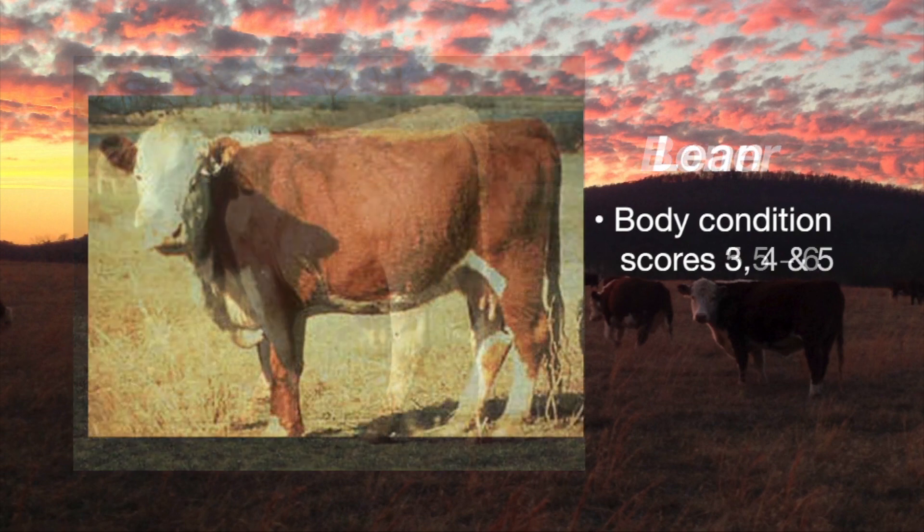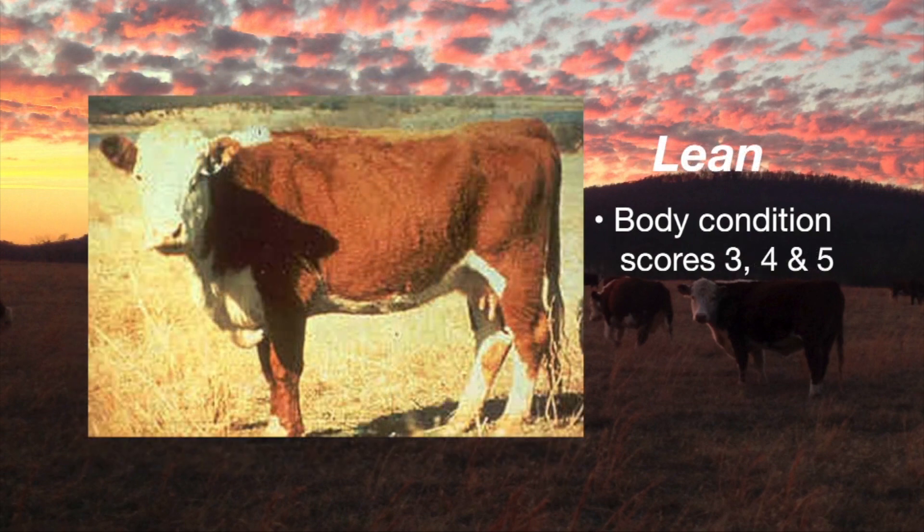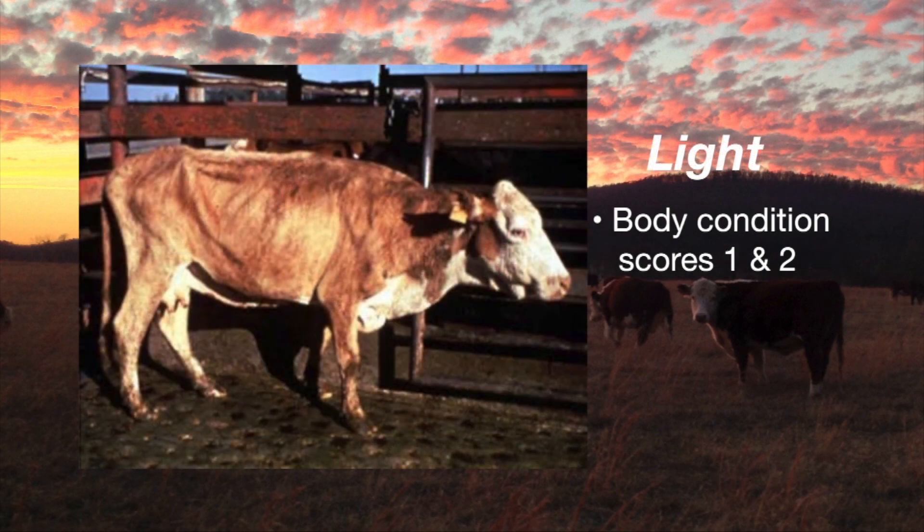Then we go down into the leans, and those are the thinner cows — generally cows that will be three, four, even in the lower part of a five body condition score. Finally, you'll see a category called lights. Lights are cows that are nearly always very thin and in that light category because they generally weigh less than a thousand pounds live weight.